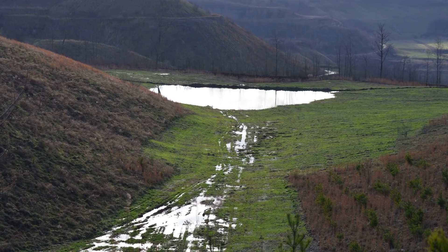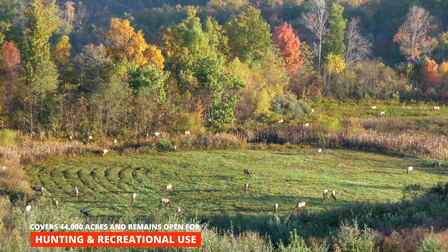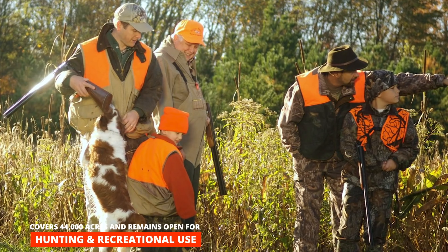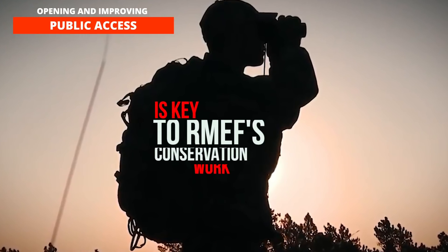Today, due to additional purchases and leases, it now covers 44,000 acres and remains open for hunting and other recreational use. Opening and improving public access is key to RMEF's conservation work.